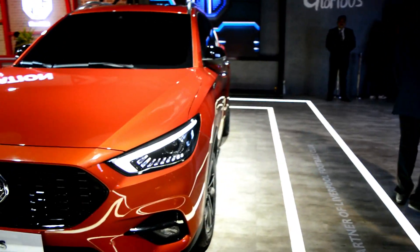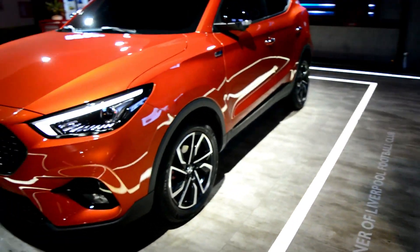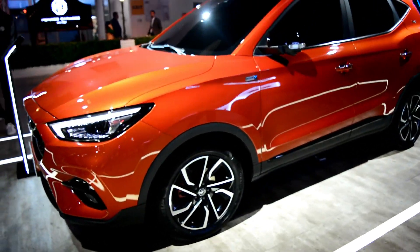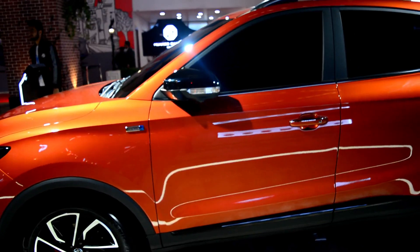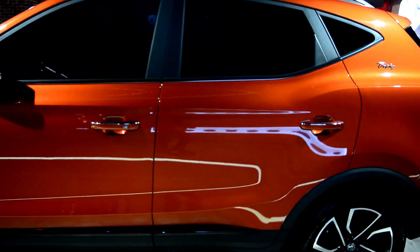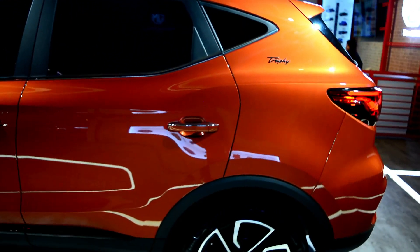Design के बारे में और detail में discuss करते हुए मैं side profile में जाऊंगा, जहाँ पर आप इसके alloy wheels देख पाएंगे जो कि आपको 17 inches के मिल जाते हैं. ये एक petrol engine है, specifications walk around के बाद बताता हूँ. Features के मामले में इसमें आपको skyroof मिलेगी, जैसे कि MG ZS EV में मिलती है — complete panoramic.